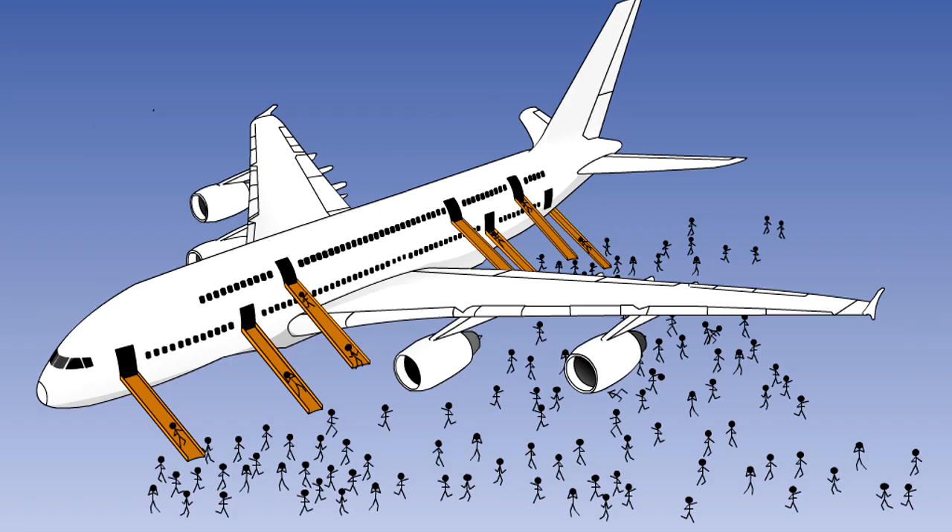However many emergency exits are required, before an aeroplane with a seating capacity of more than 44 passengers can be certified, it must be demonstrated that all occupants, including passengers and crew, can be evacuated from the aeroplane using a maximum of half the exits in the dark in 90 seconds or less.